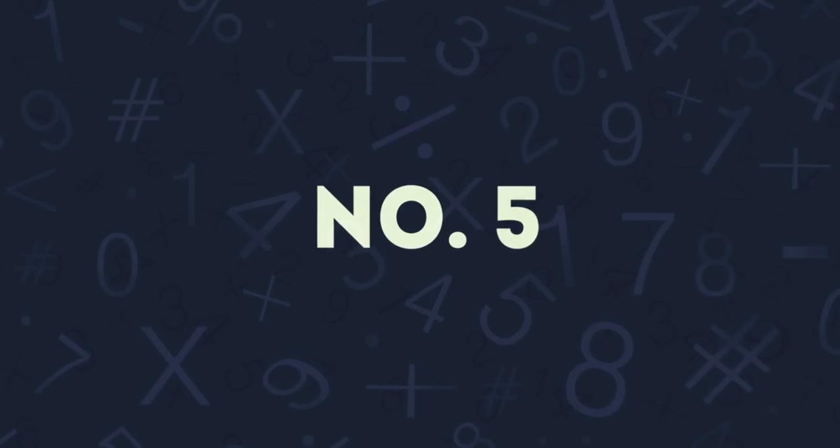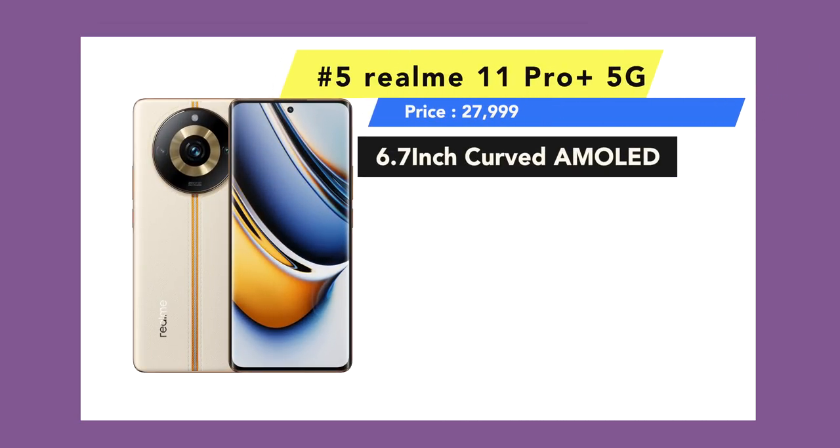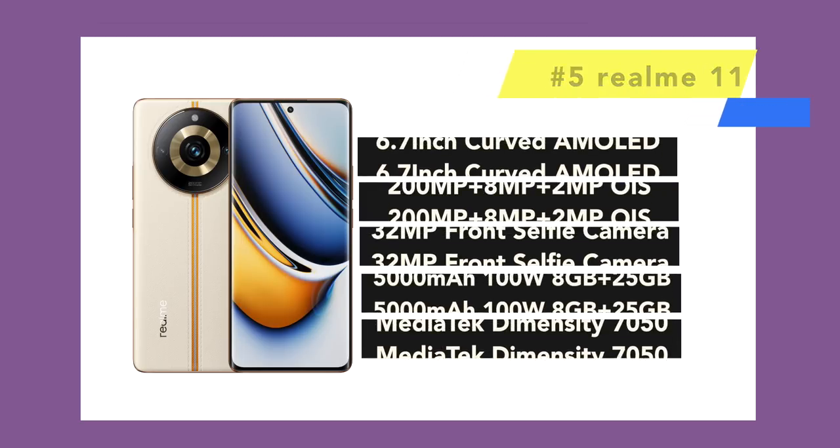First, let's talk about phone number 5, which in my opinion is a Realme phone. I'll talk about the recently launched Realme 11 Pro Plus 5G. It has a 6.7-inch Full HD Plus Curved AMOLED display with 120Hz, a 200-megapixel OIS camera, and a 32-megapixel selfie camera.